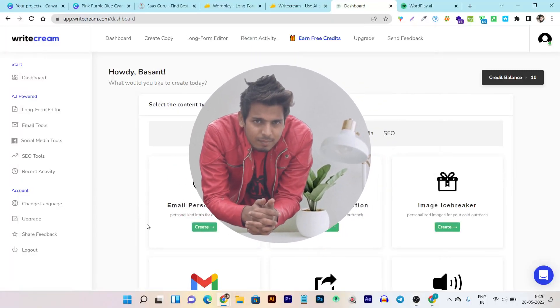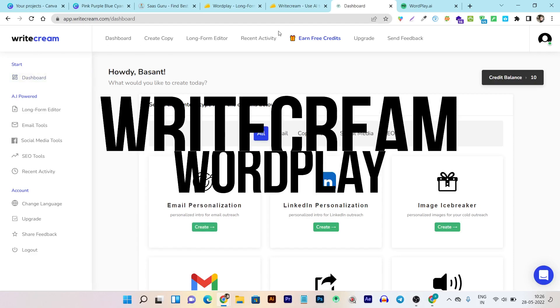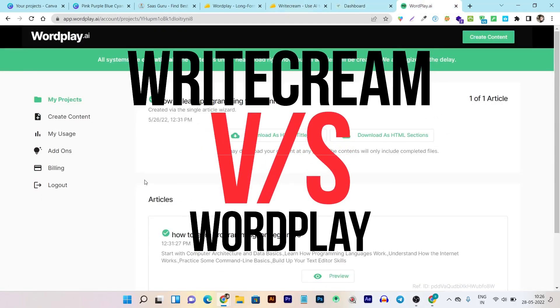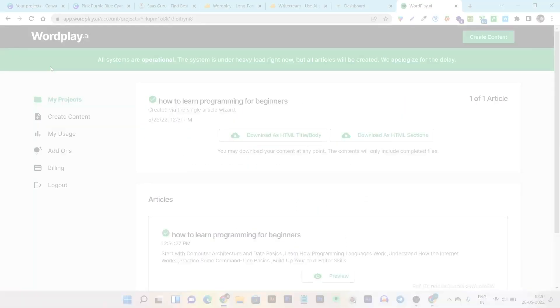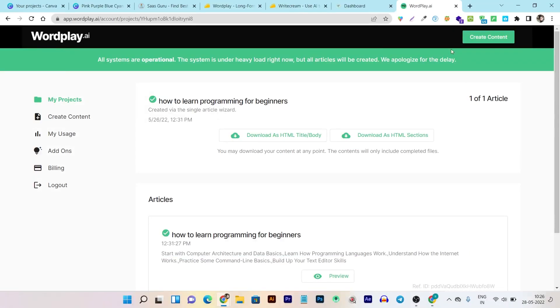Hey guys, this is Basanth here and welcome back to the Satsuko YouTube channel. Today's video I am going to compare two AI writing tools which are Writecream and Wordplay. I recently reviewed Wordplay on my YouTube channel — if you want to watch the detailed review video, you can watch from there, and there will also be a video notification in the info button section around here.